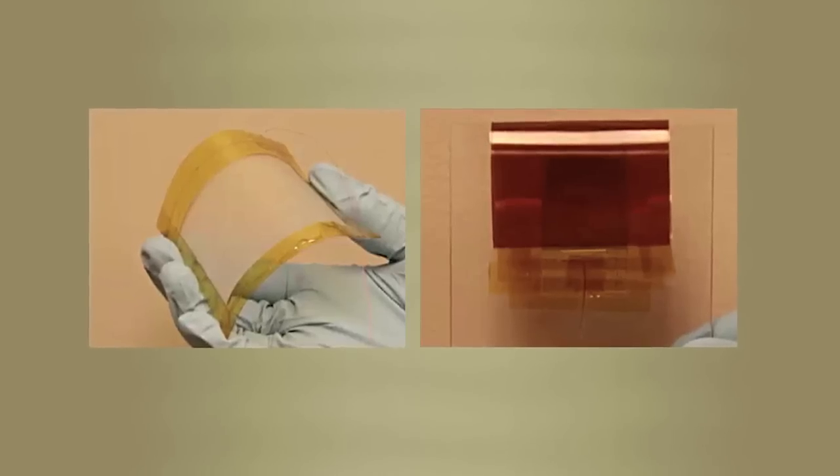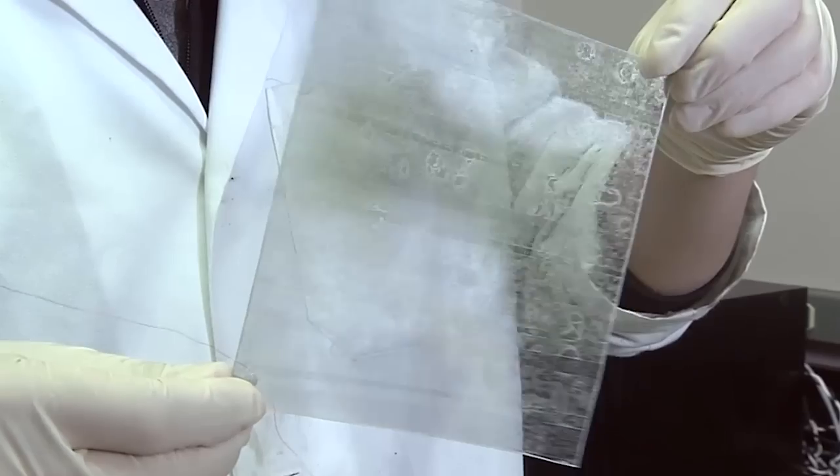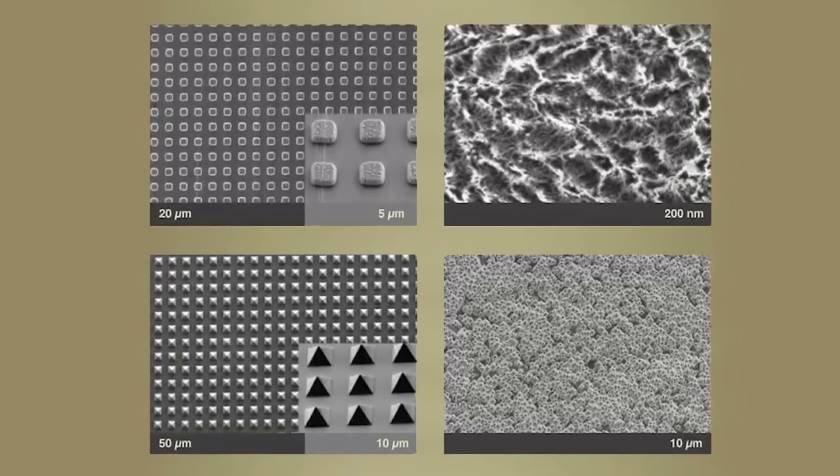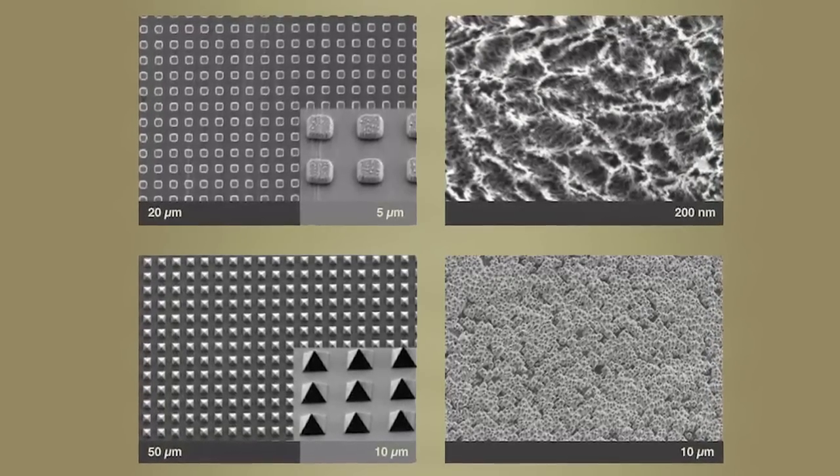Wang and his team supercharged the process using nanomaterials. By using nanostructures on the surfaces, we can largely increase the surface area. More surface area means more electricity — lots more.